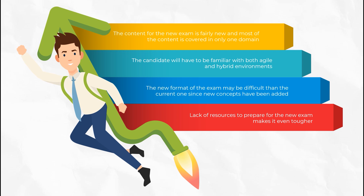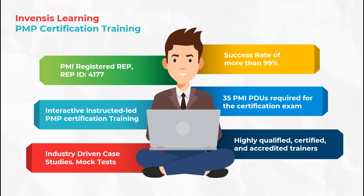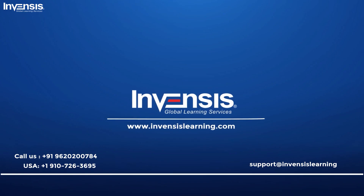If you're looking for a PMP certification, my suggestion would be to go for it this year, after all the eligibility criteria have been met. For further certification preparation, you can enroll in Invensis's PMP certification program. Invensis Learning is a registered education provider which can help you get the 35 PMI PDUs required for the certification exam. It offers interactive instructor-led training with a 99% past success rate, highly qualified certified trainers, study guides by subject matter experts, mock tests, and industry-driven case studies. Visit InvensisLearning.com for more details.